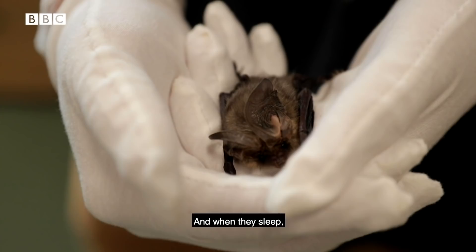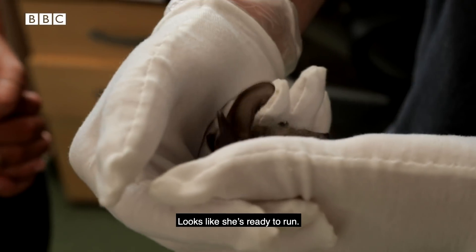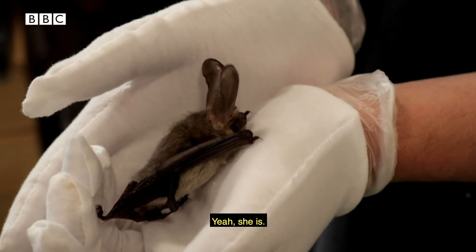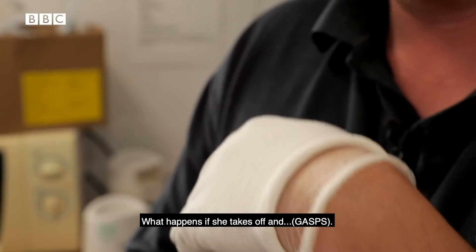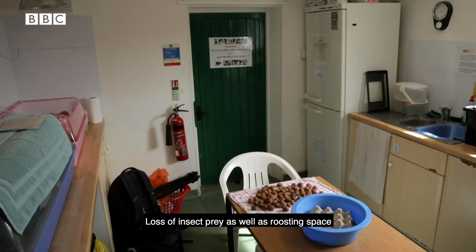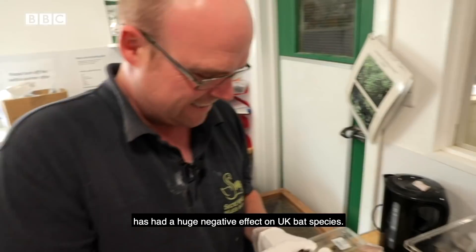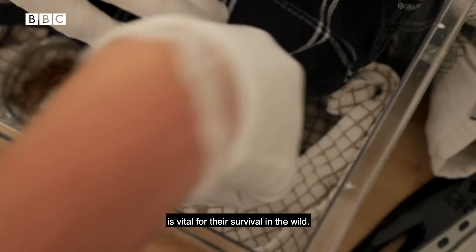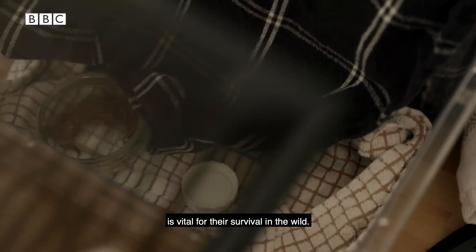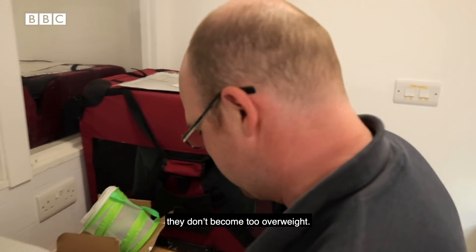They are easy to identify due to their unmistakable ears, which they use to find prey and communicate through echolocation. When they sleep they tuck their ears under their wings. It looks like she's ready to run — she is going to take off in a second. Is she going to take off? Yeah she is. Loss of insect prey as well as roosting space has had a huge negative effect on UK bat species, so getting the bats up to a healthy weight is vital for their survival in the wild. But Dan also needs to make sure they don't become too overweight.